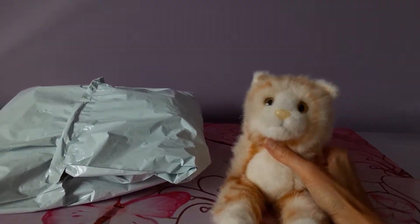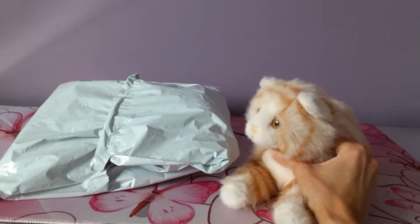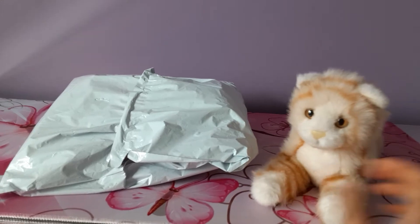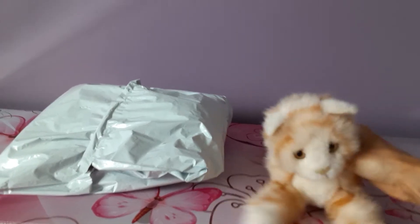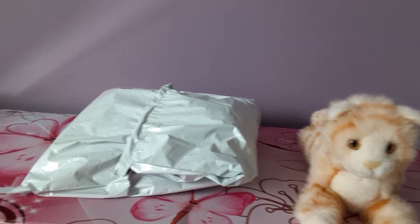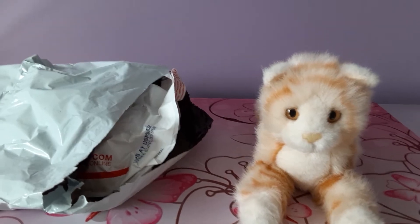Hey kittens! Silver here with Misha the Orange Tabby Cat by Douglas Cuddle Toys, and as you can see we have another package to open up today. This is going to be another Douglas kitten, another one of the 12-inch sizes like Misha here, so let's get right to it, get this bag open, and reveal the new edition.